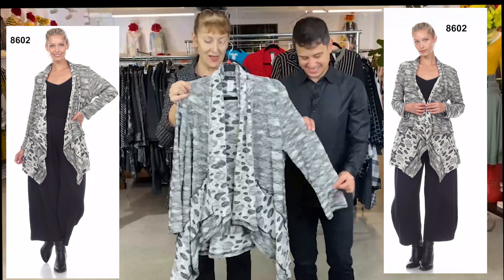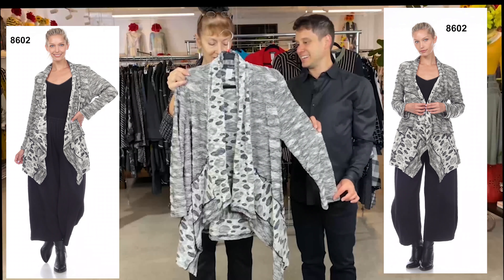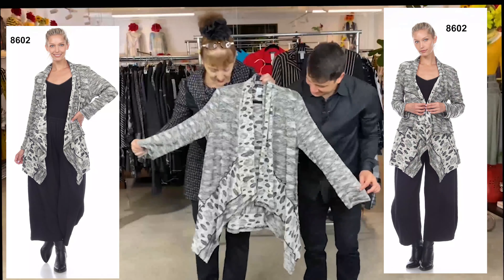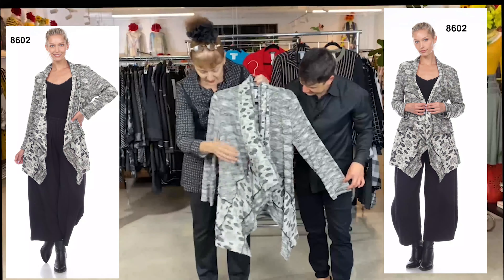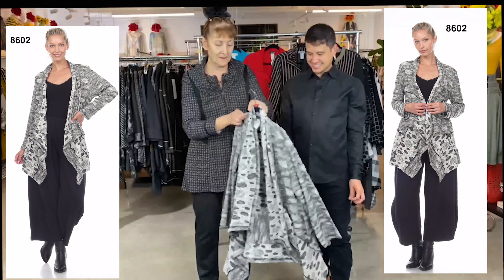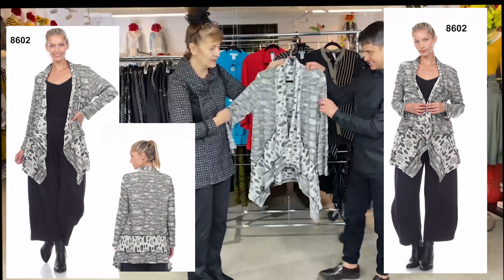Here we have style 8602. This is a fantastic sweater, also very well priced — you'll see that when you get your video. It has pockets, nice in the back, and it's a combination of two different prints.